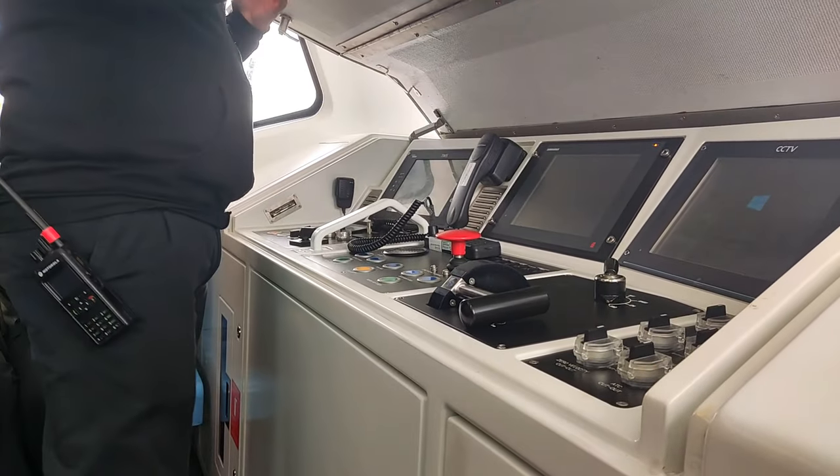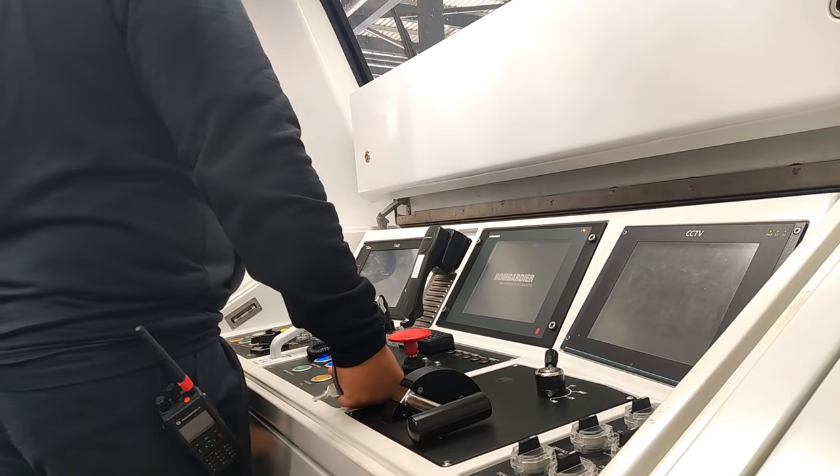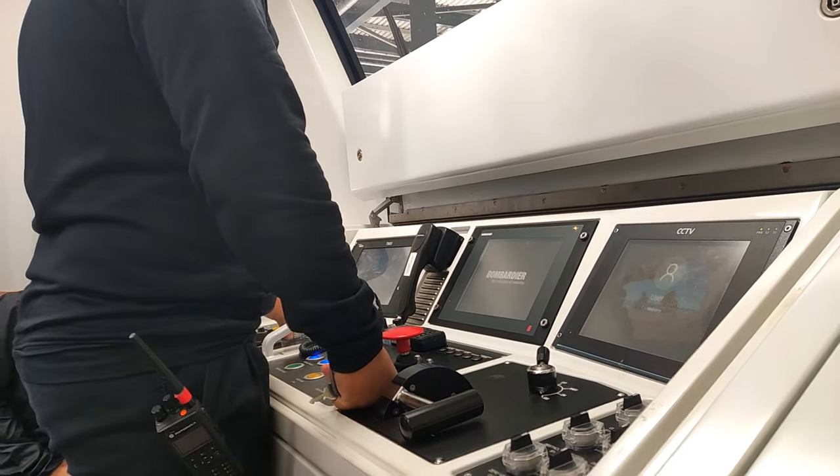During our ride, we had the rare chance to see the opening of the operating panel of the MRT train due to a check, which is very rare for a passenger to witness.